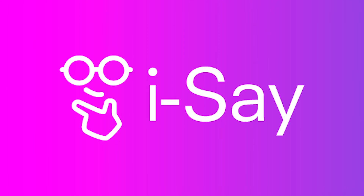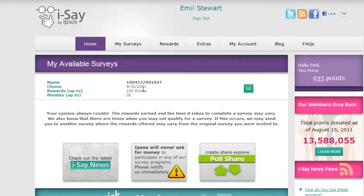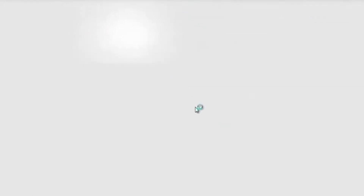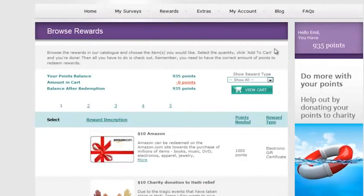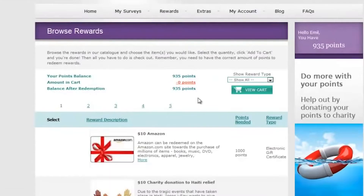iPoll iSay is one of the oldest online survey communities. You'll earn points for taking paid surveys and user-generated polls. At the end of each year, you also earn a loyalty bonus — so loyalty has its benefits with iPoll iSay. Your points are good for gift cards or contest drawings.